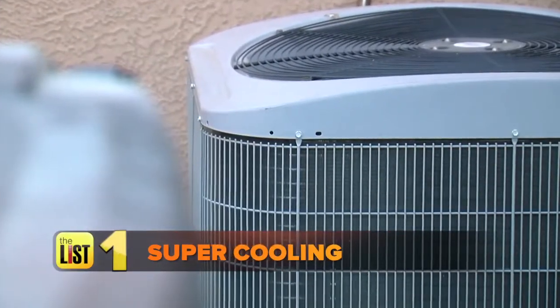And don't worry — your air conditioner benefits too. Using the air conditioner hardest during the cooler parts of the day makes it easier for it to cool the house.